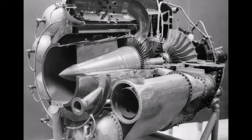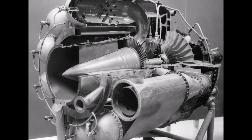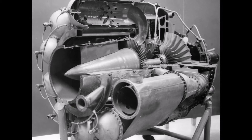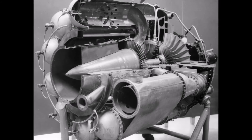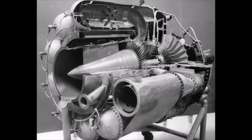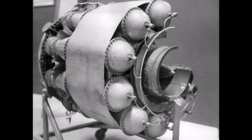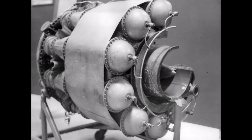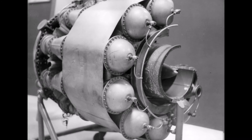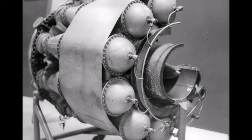On January 16, 1930 in England, Whittle submitted his first patent, granted in 1932. The patent showed a two-stage axial compressor feeding a single-sided centrifugal compressor. Practical axial compressors were made possible by ideas from A.A. Griffith in a seminal paper in 1926, an aerodynamic theory of turbine design. Whittle would later concentrate on the simpler centrifugal compressor only, for a variety of practical reasons.